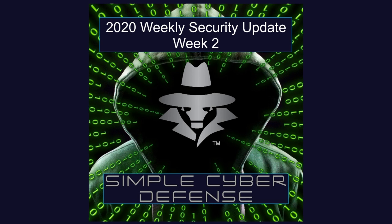This concludes this week's security update. As always, links to everything discussed are in the show notes. Don't panic and be on the lookout for the next episode. If you like what was in this episode, please consider liking, subscribing, and sharing with others. For more information, to suggest a topic, or to donate, head over to simplecyberdefense.com.